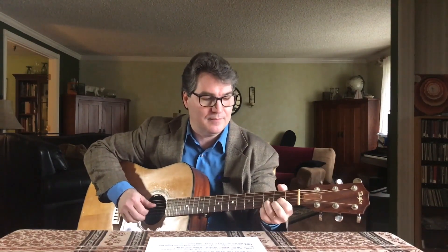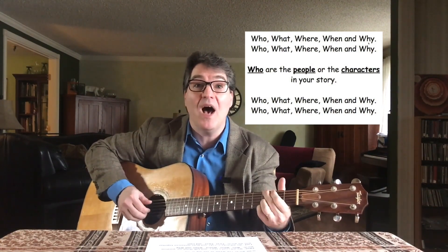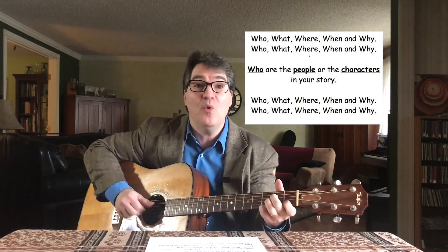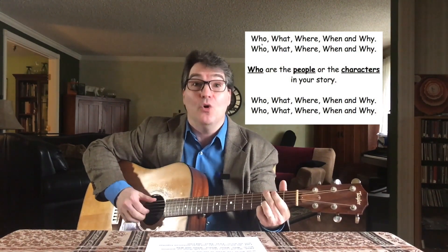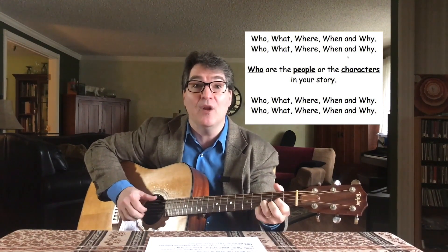Next song. Whenever we read stories, we always ask questions about who, what, where, when, and why. That's where we start right now. Maybe you remember this song. Are you ready? Let's practice. Who, what, where, when, and why. Who, what, where, when, and why. Join me. Who, what, where, when, and why. Who, what, where, when, and why.